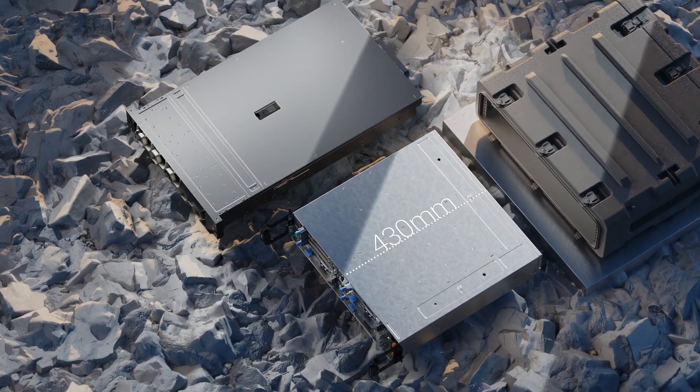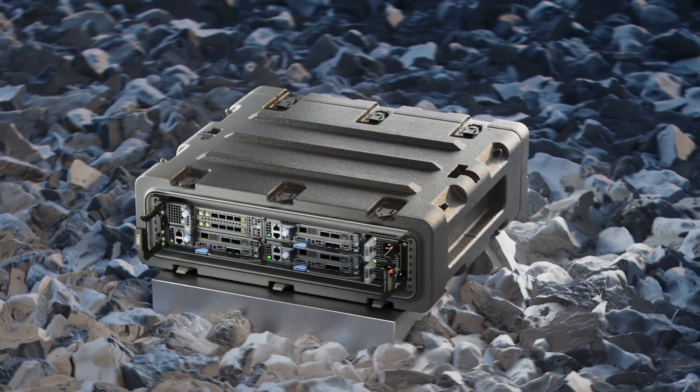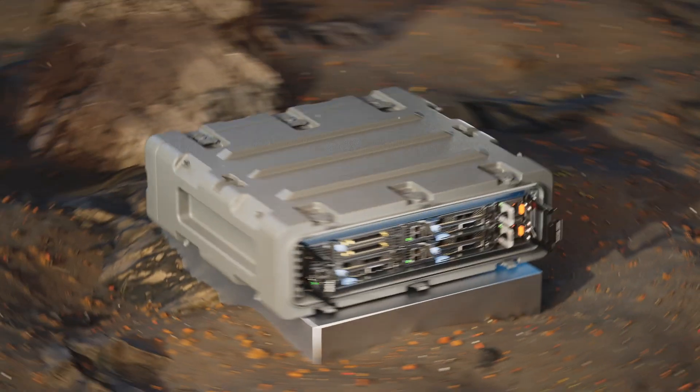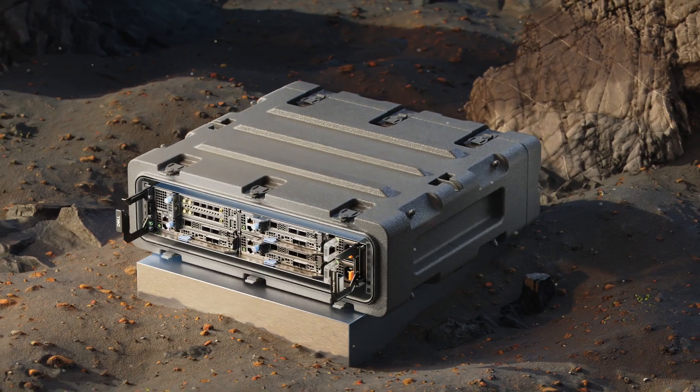This rugged, short-depth server is just 430 mm and fits in space-constrained locations and harsh environmental conditions, with normal operating temperatures from negative 5 to 55 degrees Celsius and extended temperatures from negative 20 to 65 degrees Celsius for select configurations.